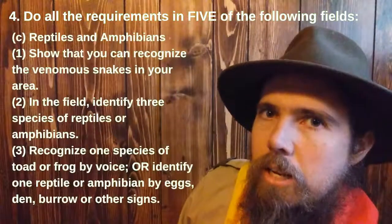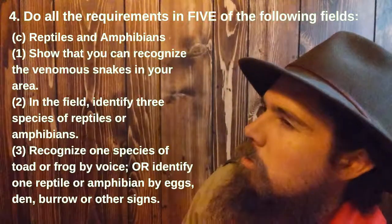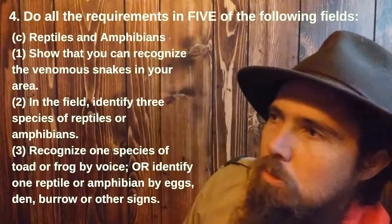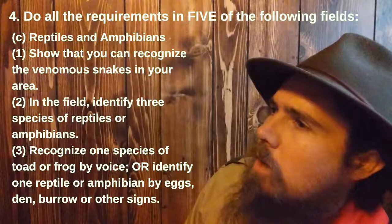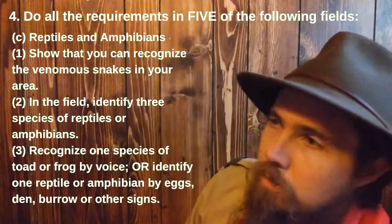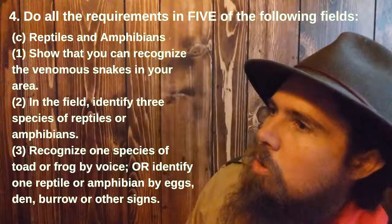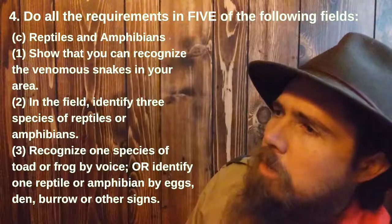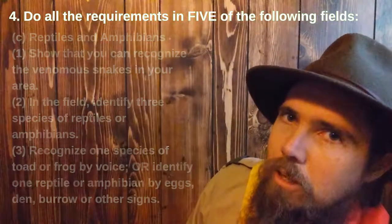Reptiles and amphibians. Number one: show that you can recognize the venomous snakes in your area. Number two: in the field, identify three species of reptiles or amphibians. And number three: recognize one species of toad or frog by voice, or identify one reptile or amphibian by eggs, den, burrow, or other signs.